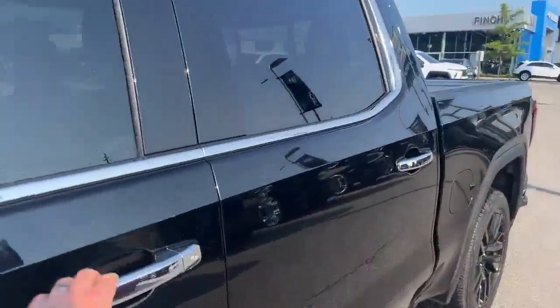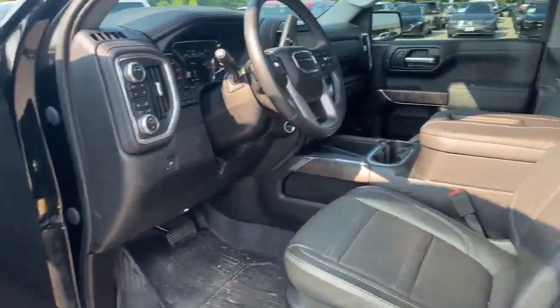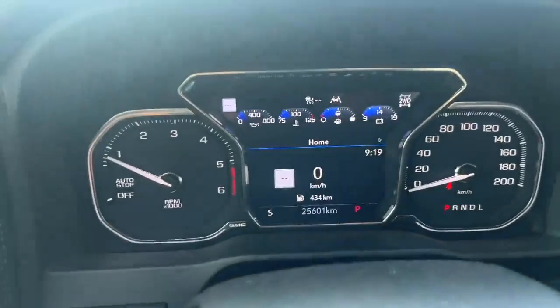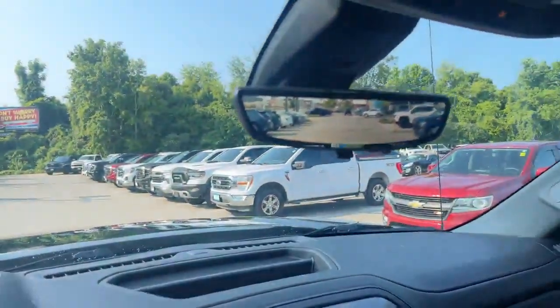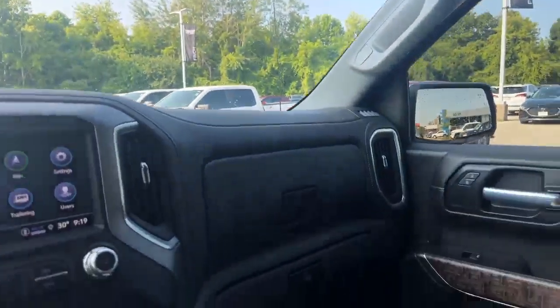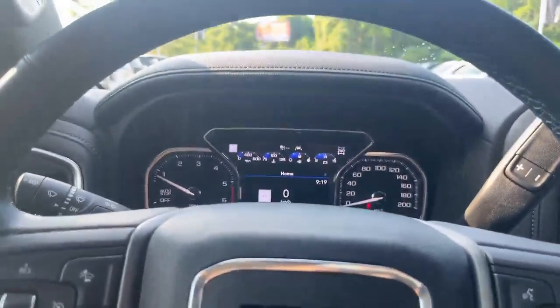This beautiful interior — crew cab, lots of room in the back. Up front we've got the buckets that are both power. We've got twenty-five thousand six hundred and one kilometers on this 2021. Streaming rear camera mirror, sunroof, ventilated and heated seats, and many other options. Tim Paulie here at Finch Auto Group if you have questions.